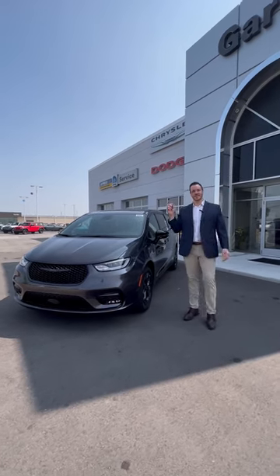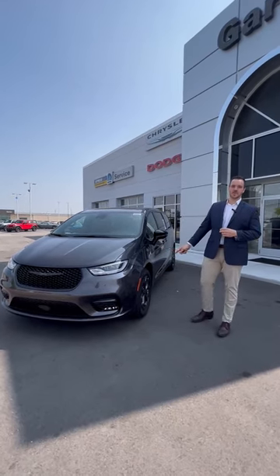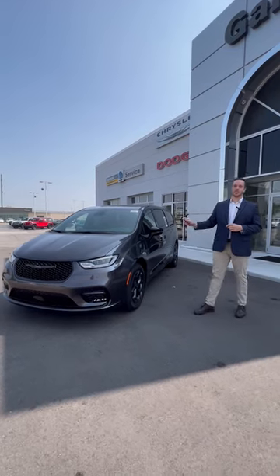Hi, I'm Ryan from Garber Chrysler, and today we're going to check out the all-new 2023 Chrysler Pacifica Plug-In Hybrid.